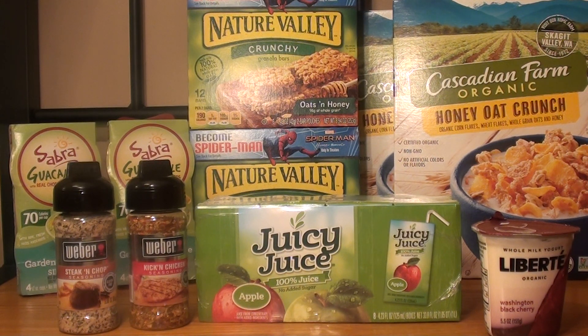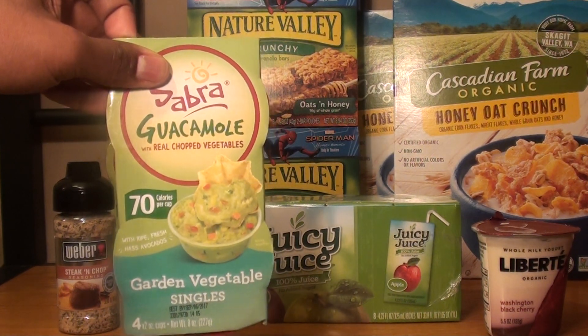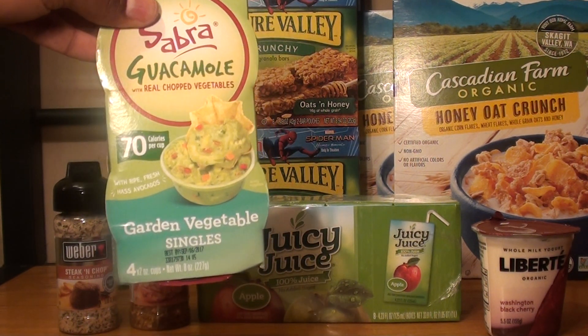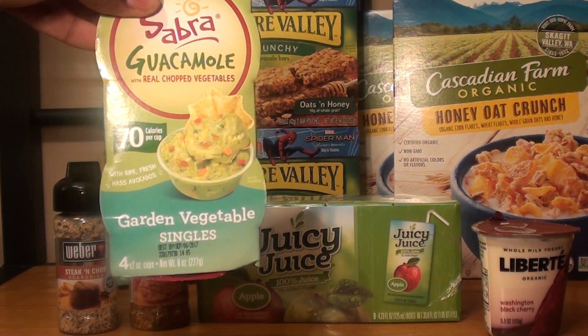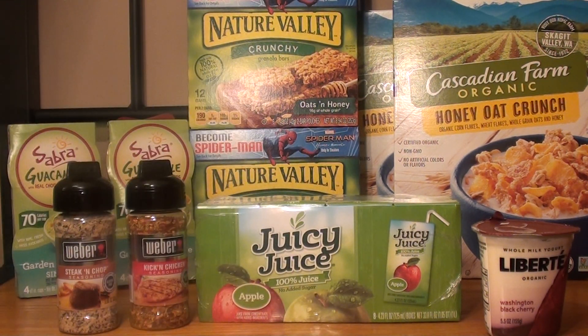The next item was the Sabra guacamole — the four 2-ounce cups. They're on sale for buy one, get one free, so for the two of them it was $4.99. I used two $2 off one manufacturer coupons, so after those coupons it was $0.99, or $0.50 each. I think that was a great deal.